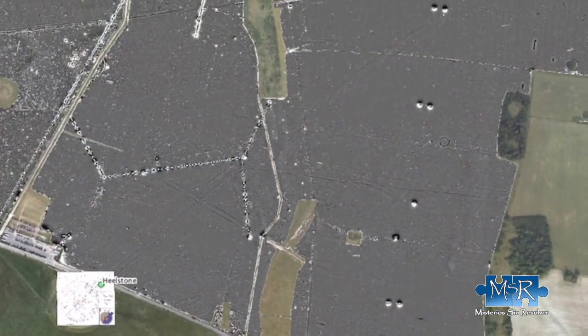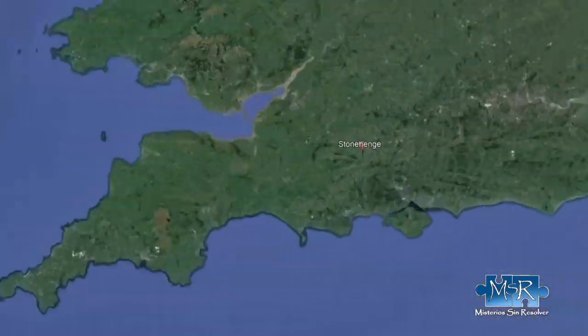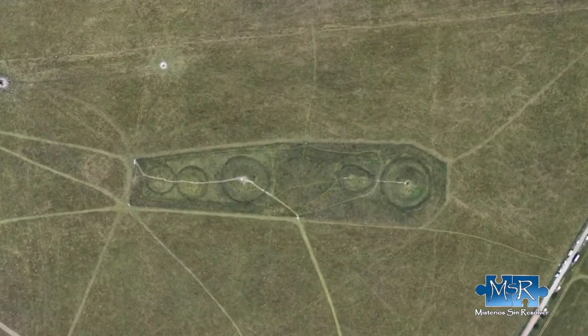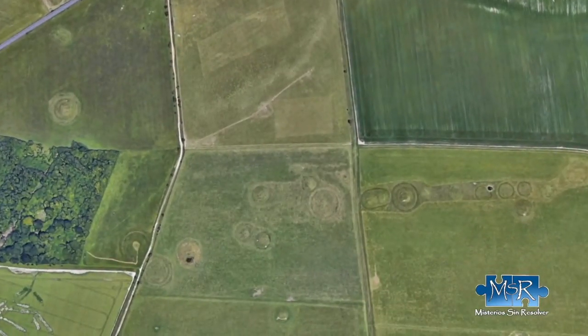Pictures of the analyses carried out show that Stonehenge was once part of a complicated network. Among them were some burial mounds, unknown settlements, processional paths, and even burial sites decorated with gold. These sites belong to an era of the highest order.